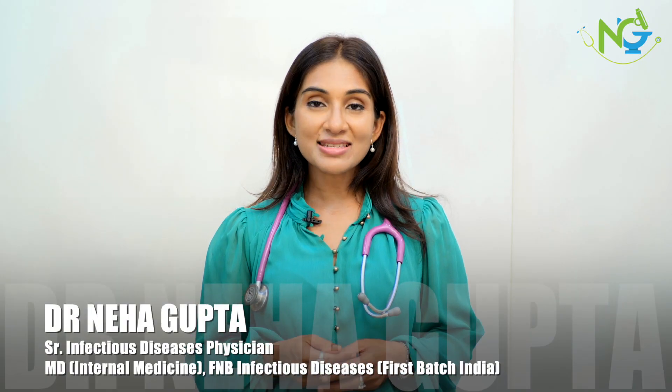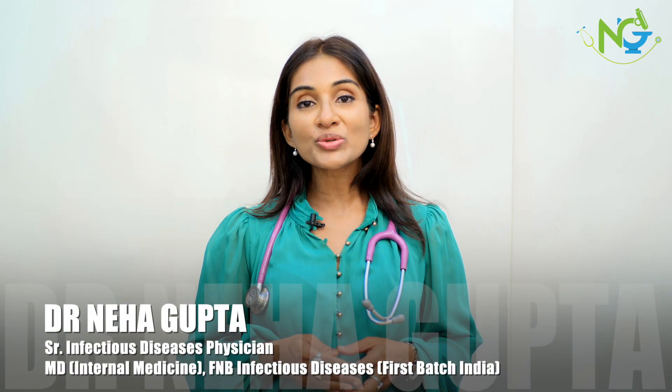Hi, I'm Dr. Neha Gupta, Infectious Diseases Physician with close to two decades of experience in infectious diseases, and today we are going to discuss Typhoid Fever.